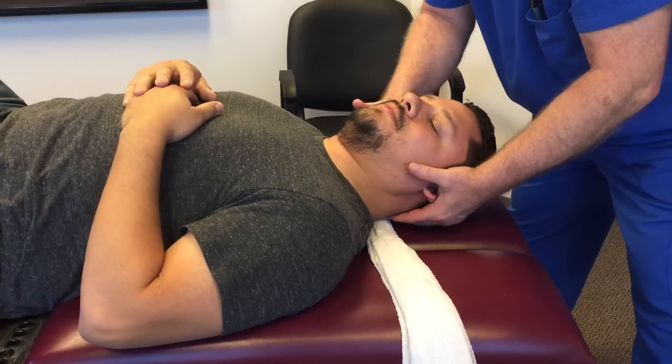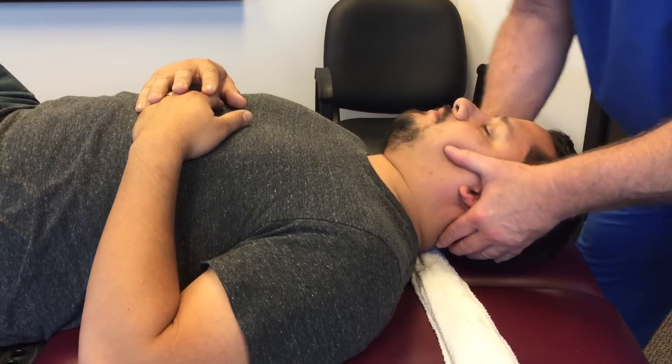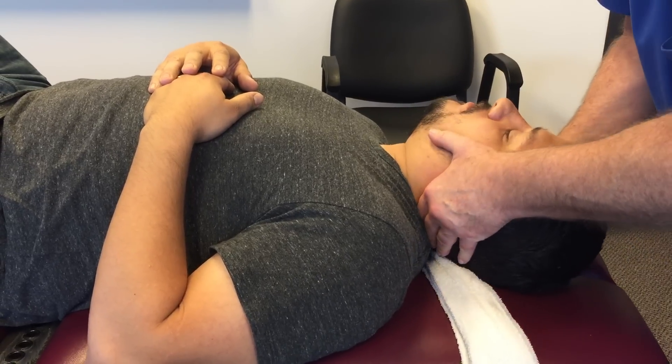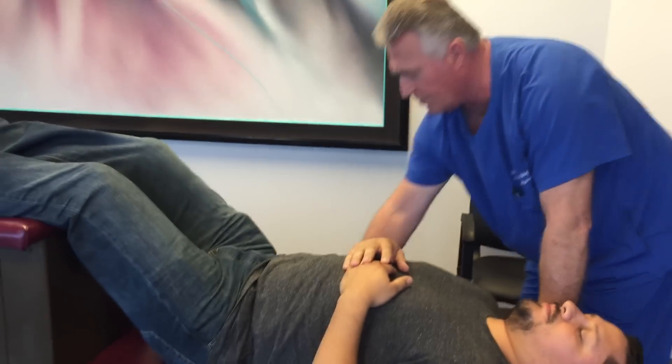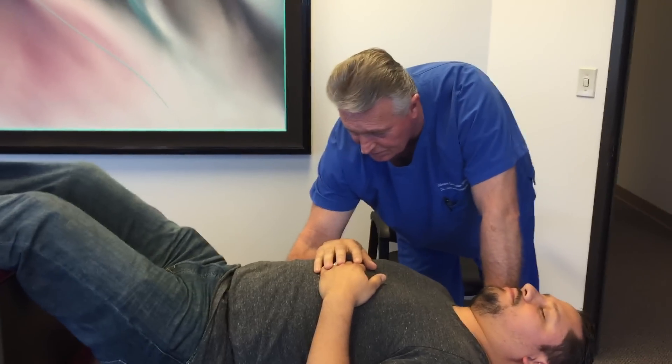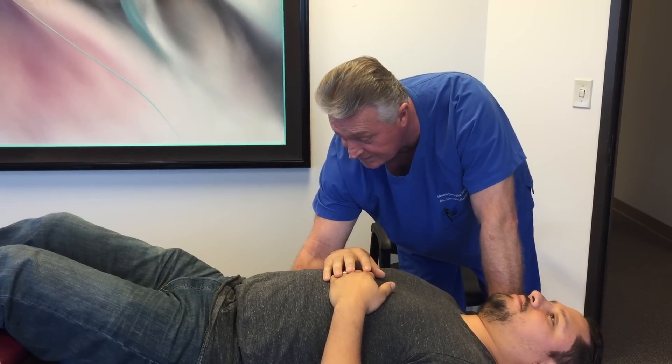Now let me have your neck. Palmer diversified cervical rotary brake. There you go — perfect both ways. Now you've got full joint range of motion in your cervical spine in all three dimensions: on the x-axis, the y-axis, and the z-axis.